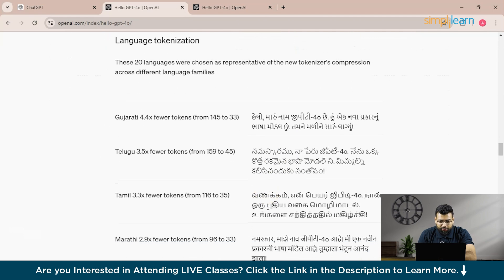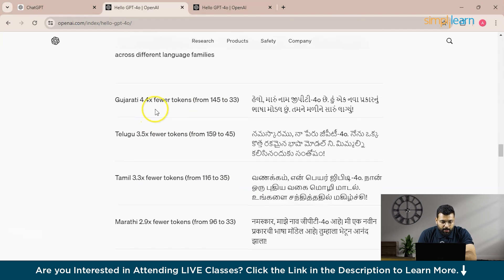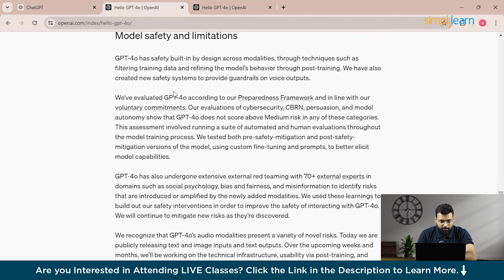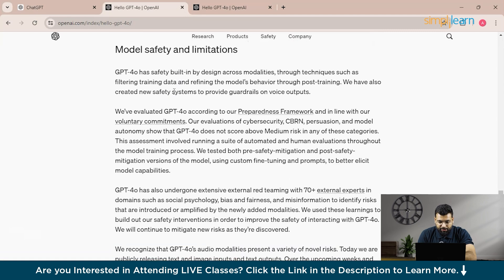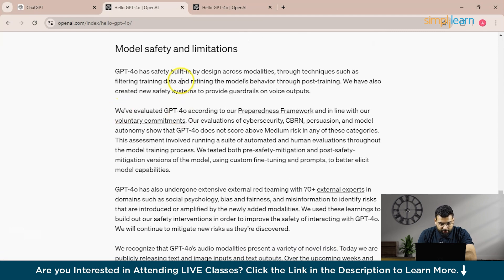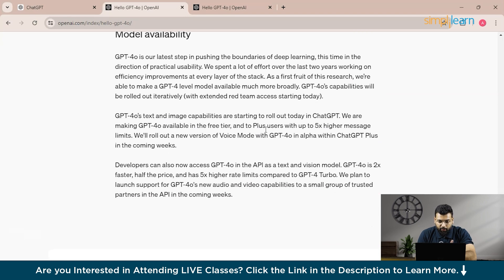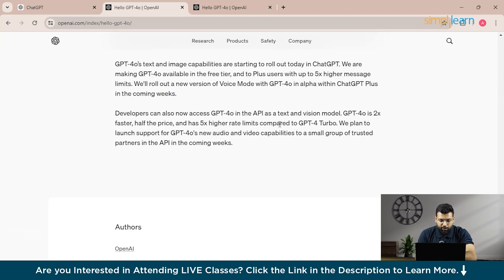They have also covered language tokenization improvements — using languages such as Gujarati, Telugu, Tamil, Marathi, and Hindi — where they have achieved fewer tokens in these models. Moving downwards, we can see the modal safety and limitations section, where they have added more safety features. Finally, the modal availability section confirms that ChatGPT 4.0 is available for both the free version and the paid version. That covers the official documentation of ChatGPT 4.0.